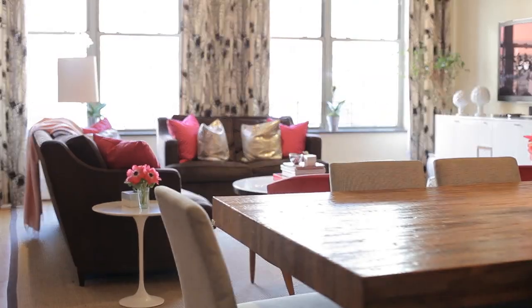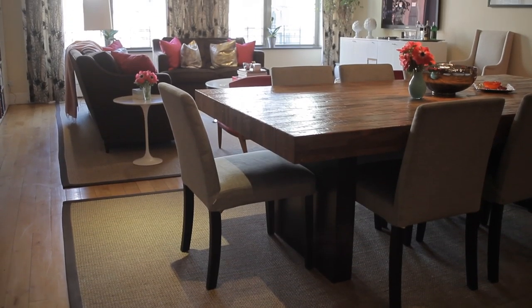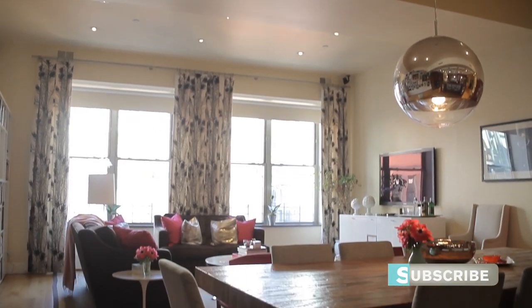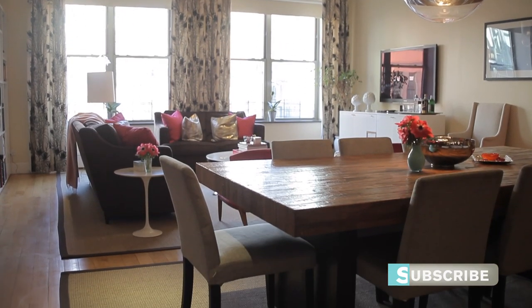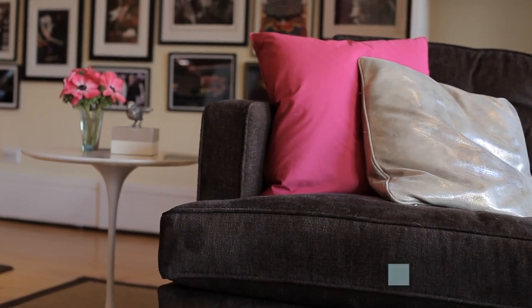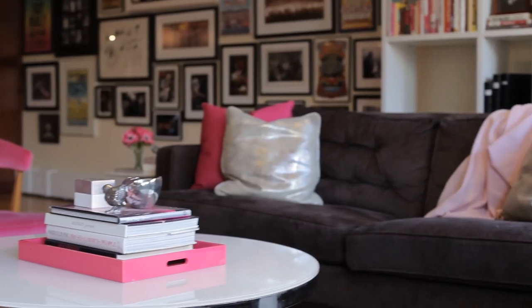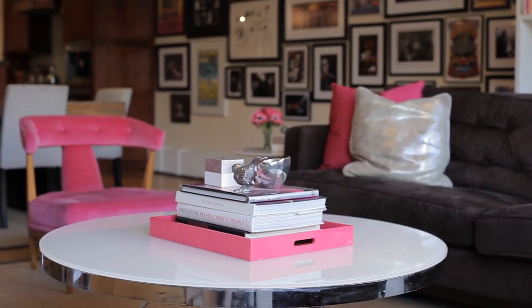My husband found the table at an environmentally friendly furniture store. He convinced all of us it was his idea for the table, and I think it's great — we get lots of compliments on it. The brown sofas were really meant as a backdrop. I try and balance the dark and the light, and the brown carpet is going to pull some of the light out of the room.